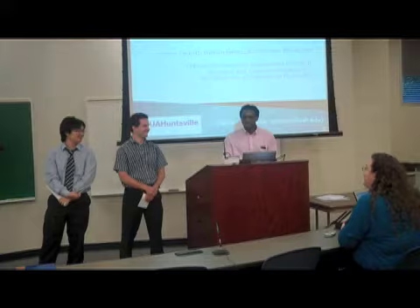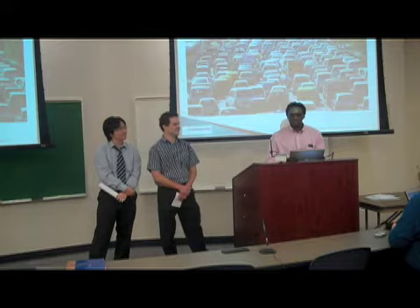Good evening. We're here today. My name is William James. Mason Tackett. And we're here to remind you today of one of your favorite activities.